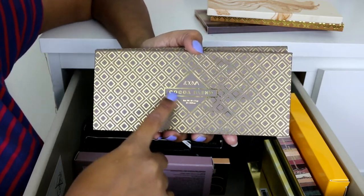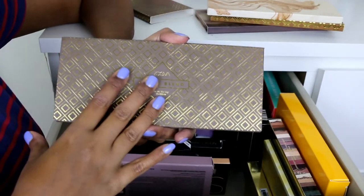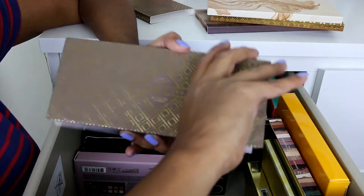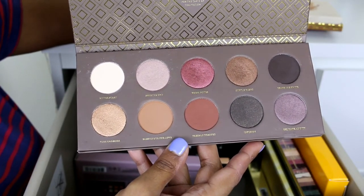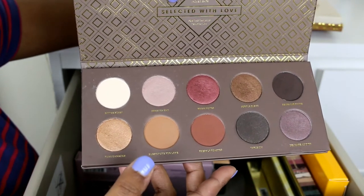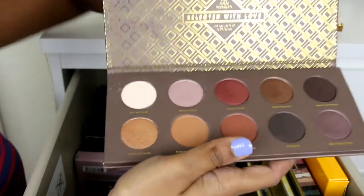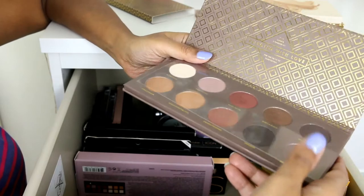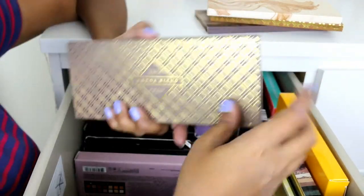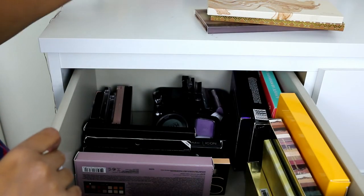This one is the Zoeva Coco Blend palette, and I would highly recommend it if you want a nice neutral palette for parties or everyday use. It has shimmers, matte browns — everything you need for a neutral eye look, plus nice shimmers to go the extra mile for a stunning look. I'm also running a giveaway on my channel where I'm giving away one Coco Blend palette, so check that out!